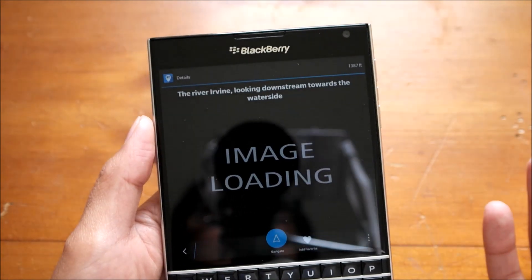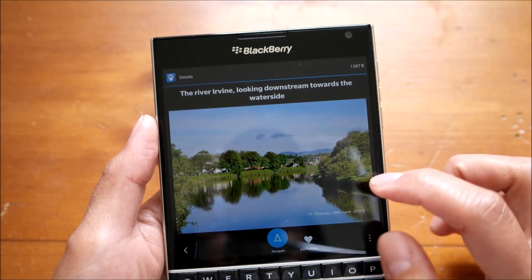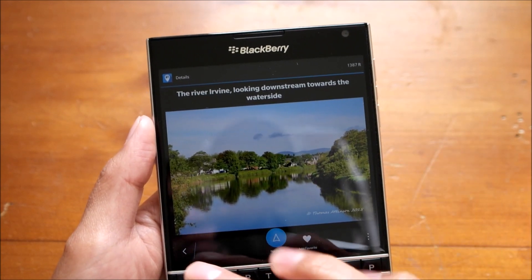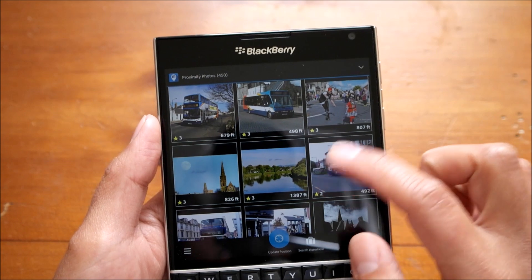And you can discover little places that you can visit. This is a nice place to walk by in that town.